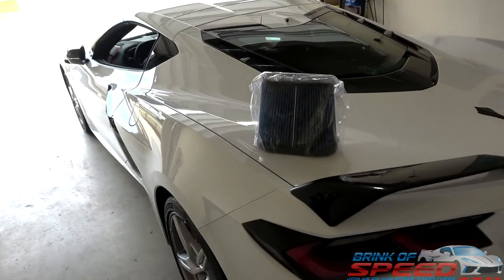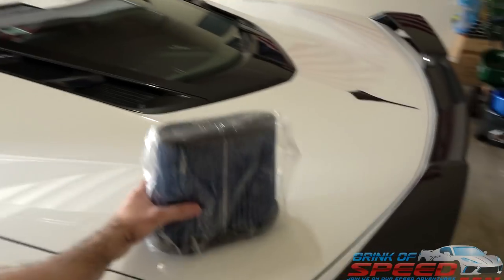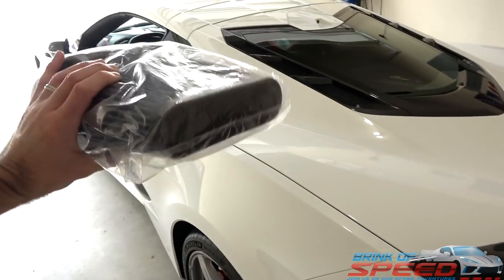Hello everyone and welcome back to Brink of Speed. Today we are going to discuss what you can truly fit in the new 2020 C8 Stingray.